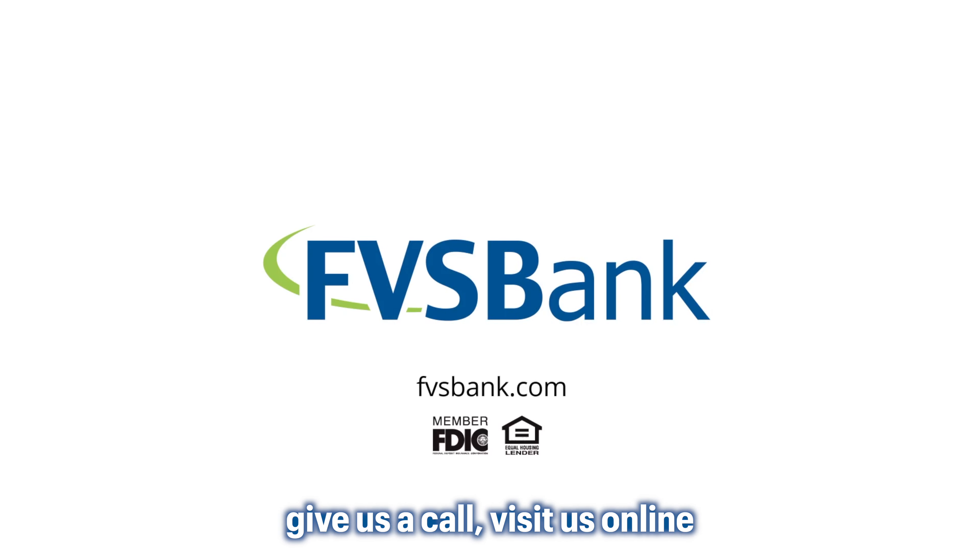To learn more about our online banking features, give us a call, visit us online, or stop by any branch. Start banking on your terms.